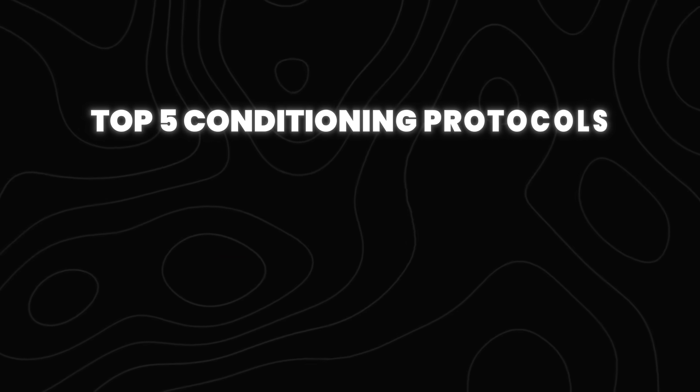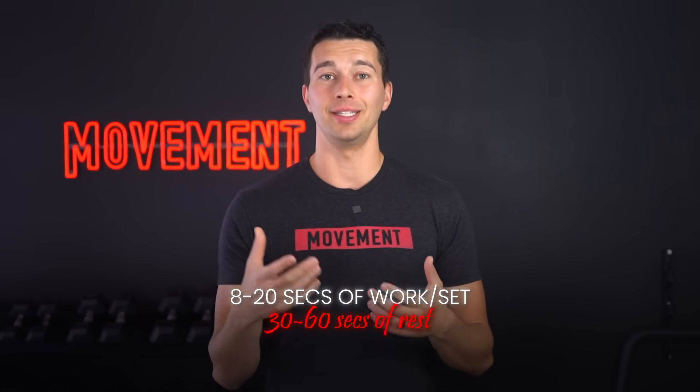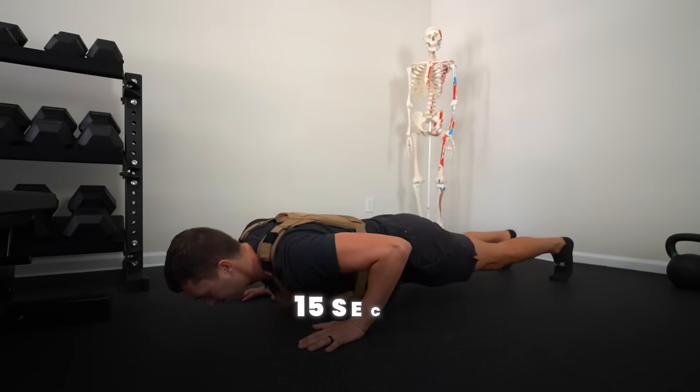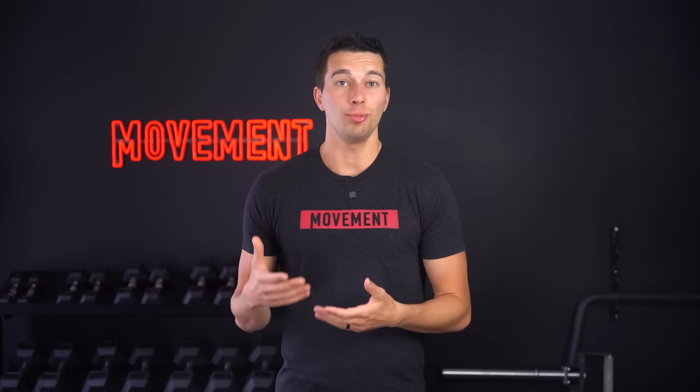Now for our last method — it's a really cool method that shouldn't work as well as it does — and it is the explosive repeat method. This method involves 8 to 20 seconds of work per set with 30 to 60 seconds of rest in between sets. For example, a 15-second weighted vest squat jump followed by 60 seconds of rest, then a 15-second weighted vest explosive push-up followed by 60 seconds of rest, repeated 10 times over. This method helps you develop that fast heart rate drop response that MMA athletes are known for between rounds.